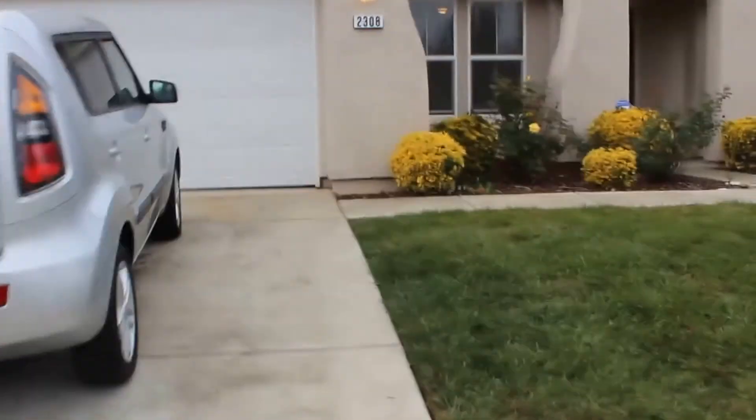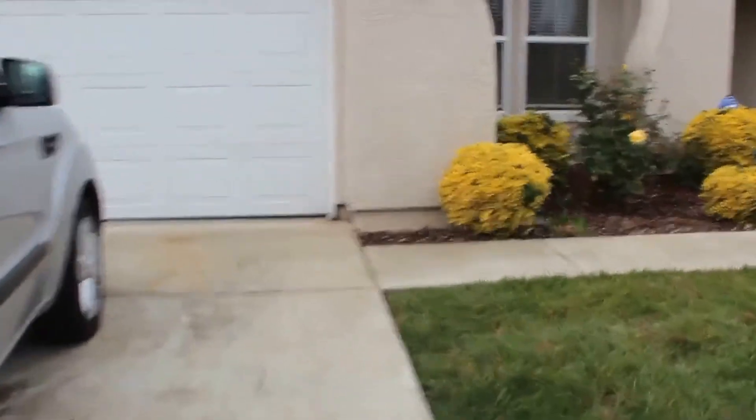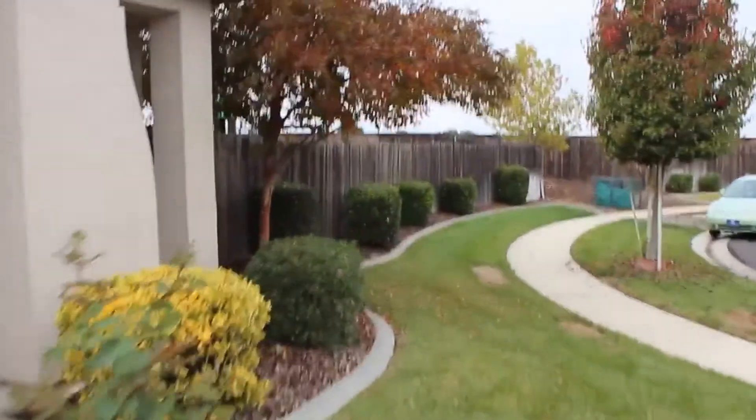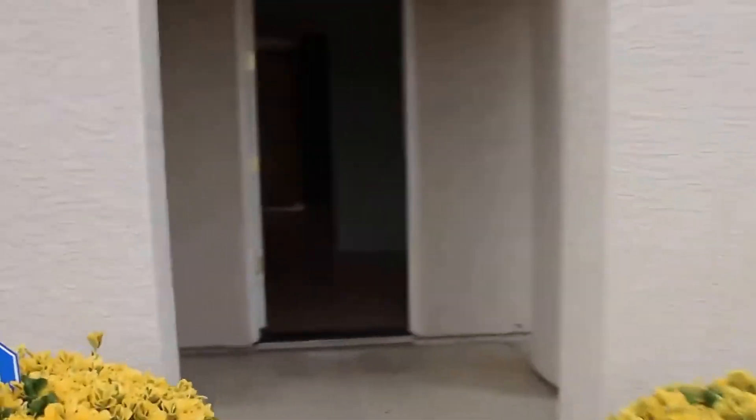This home does have a fully finished backyard and tile throughout almost all the living area. When you first walk into the home, you step into the living room. Straight ahead is the family room, kitchen — kind of a great room concept — and the sliding glass door out to the outside.